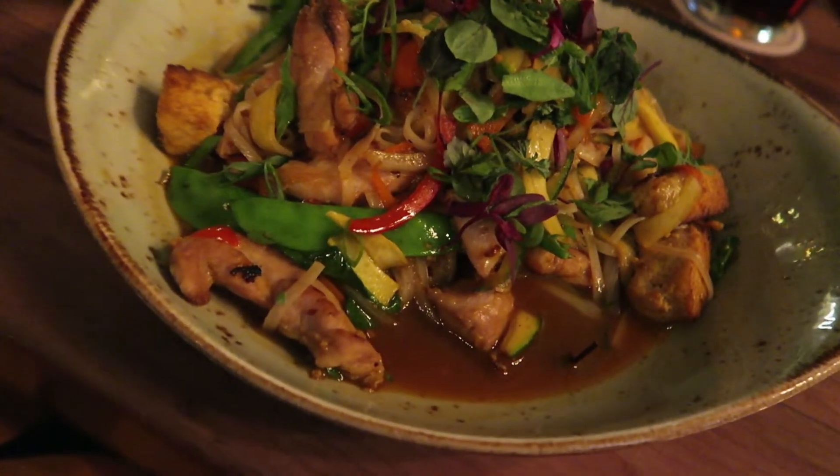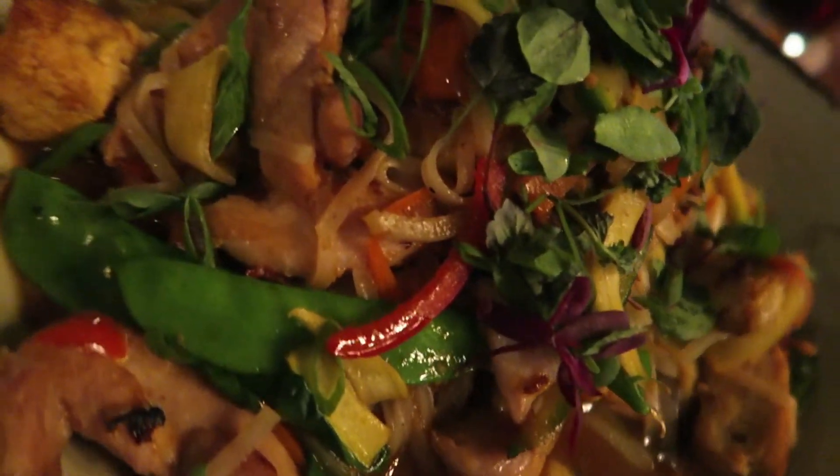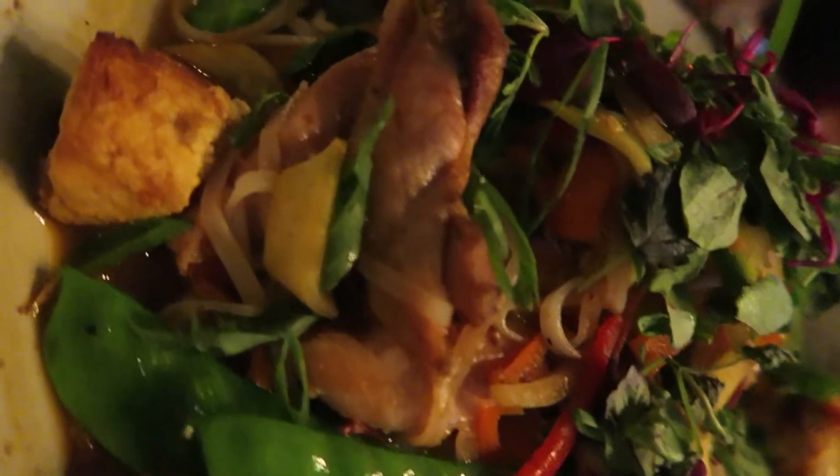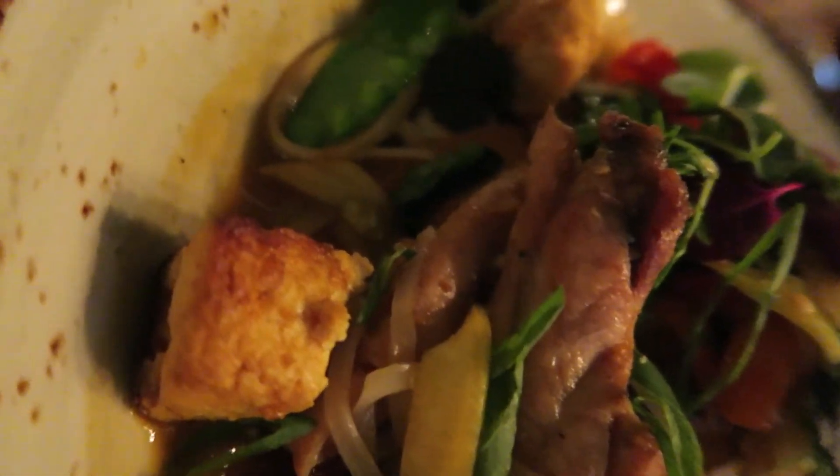For dinner I had the Thai noodles and they were absolutely delicious — very spicy, at least for me. It made my lips burn, but they were very flavorful.